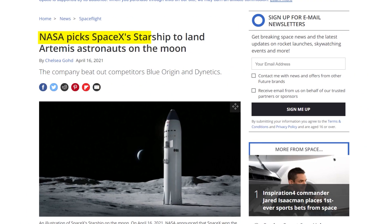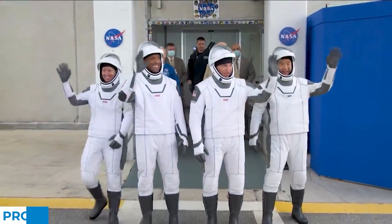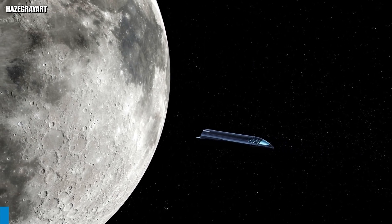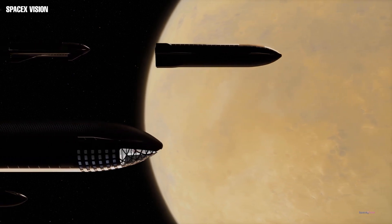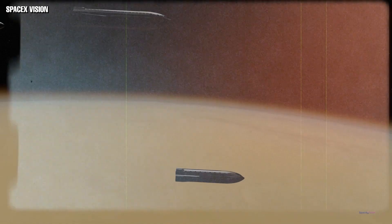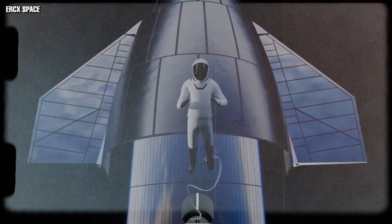Before the Mars missions happen, NASA plans to use the Starship to land its astronauts on the Moon in 2024 as part of Project Artemis, sending a more diverse team that will include a woman and a Black astronaut. The cost to NASA to use the Starship is $2.9 billion, though delays from the team's spacesuit maker and Blue Origin's lawsuit might push the timeline further.